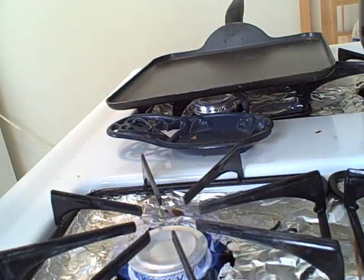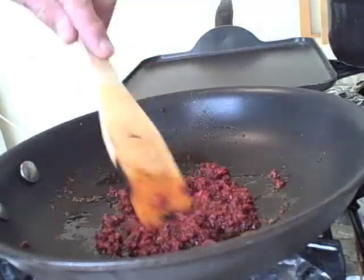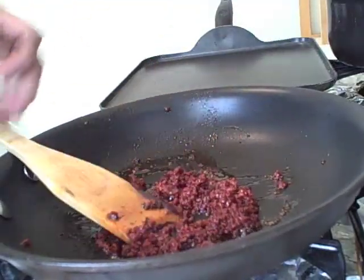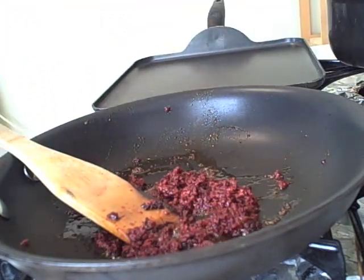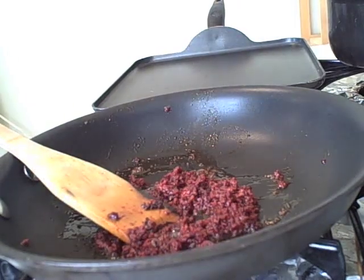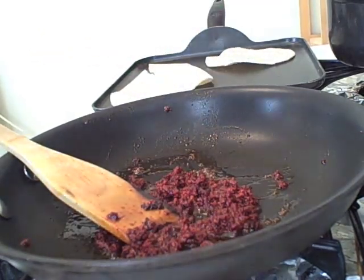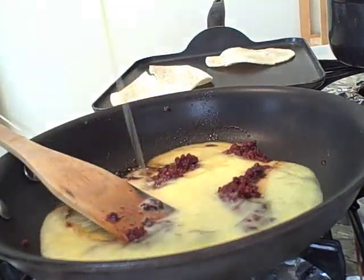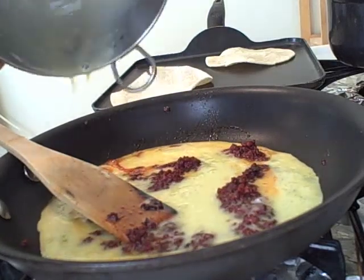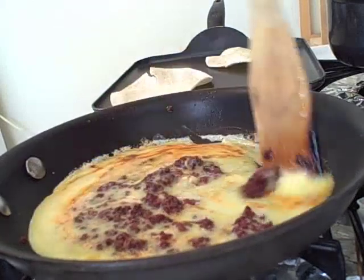Our flame might be a little high — seems a little smoky. We're ready to add the egg, but at the same time we want to get a pretty full flame going and get those corn tortillas ready. Lay them on there — you can hear them. This is basically scrambled eggs, so start scrambling, kids.